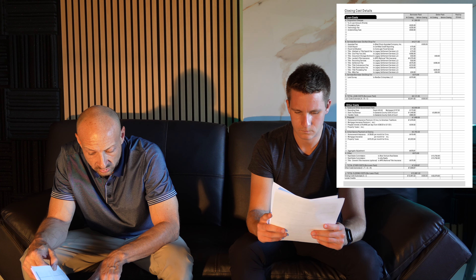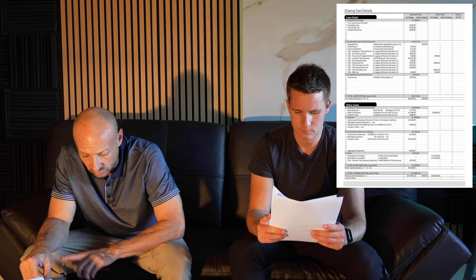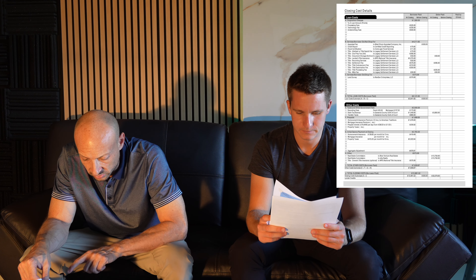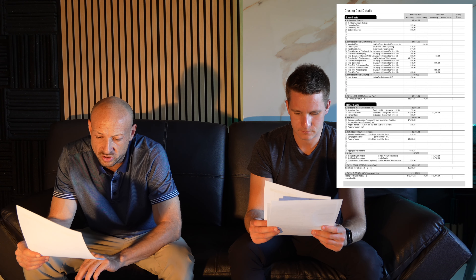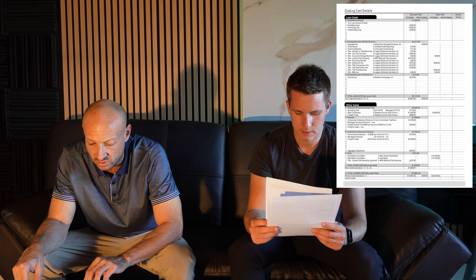In our case, they collected 12 months. You want to make sure the prepaid interest is in there correctly. Our client happened to close on the 28th of the month, so they only collected $230 in per diem interest at $76 a day.